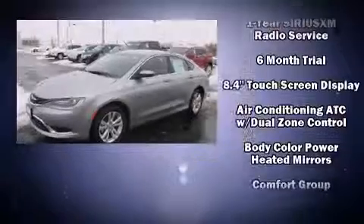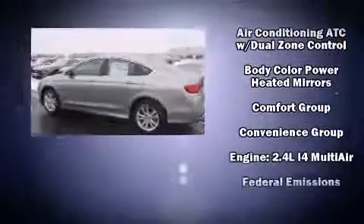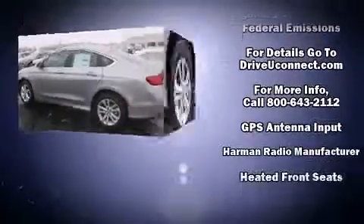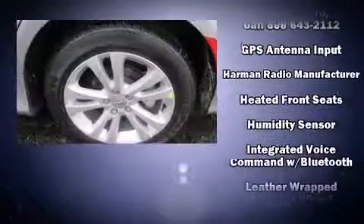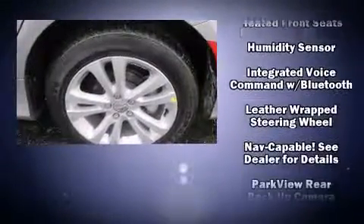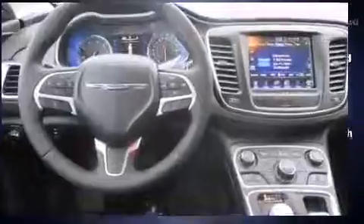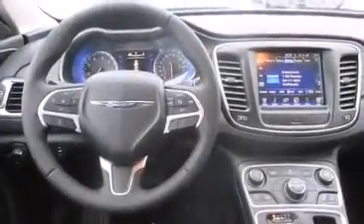Chrysler also prioritized safety and security by including dual front impact airbags, head curtain airbags, traction control, brake assist, anti-whiplash front head restraints, a security system, an emergency communication system, and four-wheel disc brakes with ABS. For added security, dynamic stability control supplements the drivetrain.